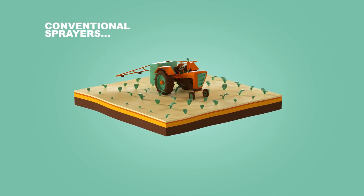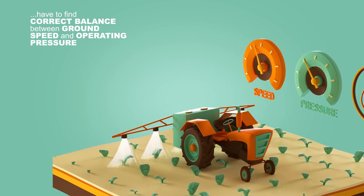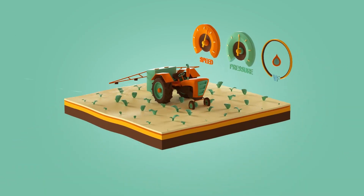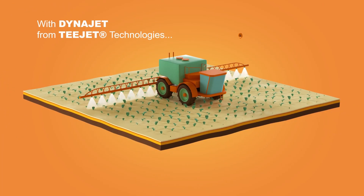In conventional crop protection product spraying, farmers are traditionally forced to compromise. They have to find the correct balance between ground speed and operating pressure. With DynaJet from T-Jet Technologies, this has changed.